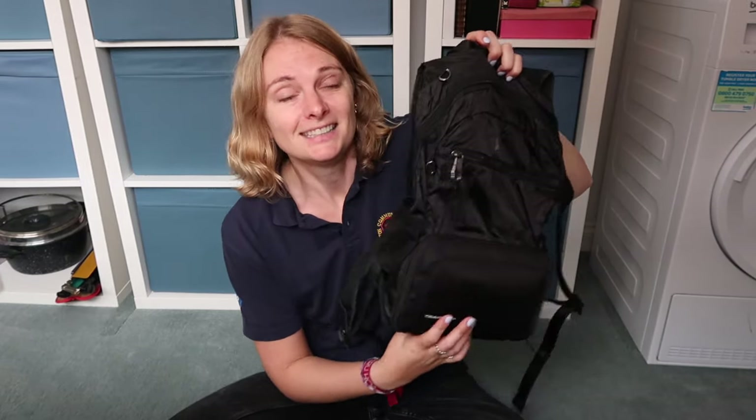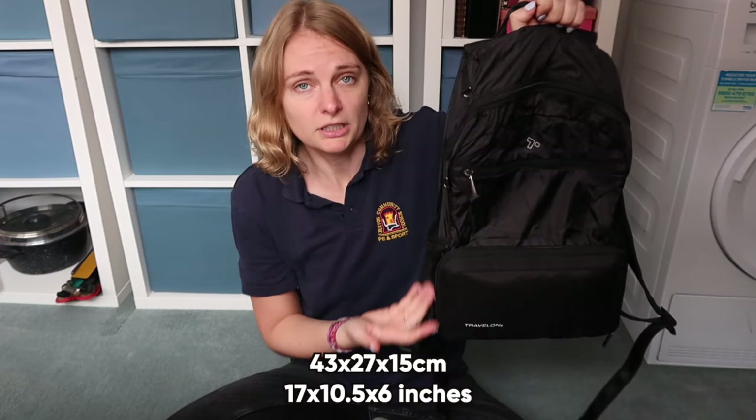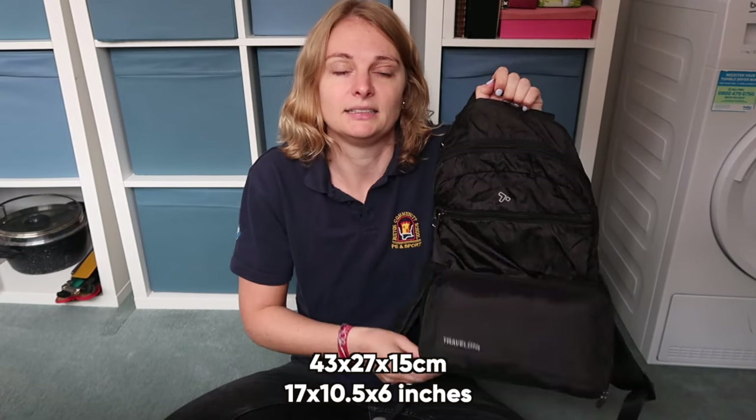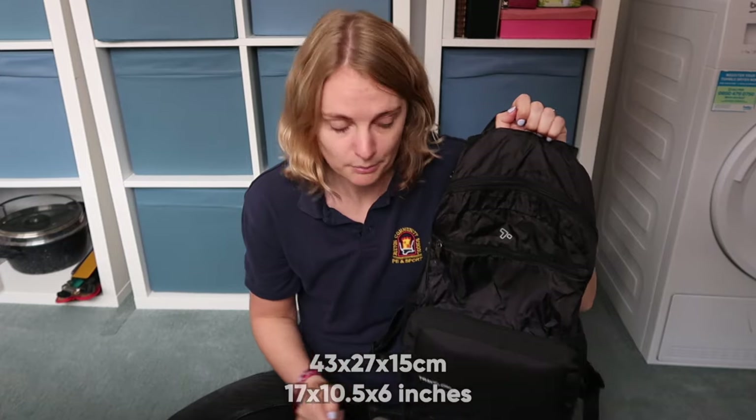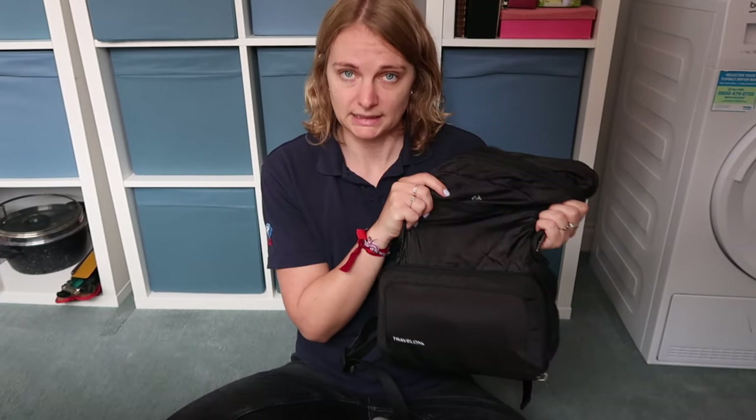This backpack is 17 liters — the Amazon page said 17 liters and the packaging said 18.5, so it's somewhere between the two. The dimensions unfolded are 43cm height, 27cm width, and 15cm depth, with a maximum electronics size of 17 inches. The material is polyester and 420D nylon, which is stain and water resistant — not waterproof, so stuff will get wet in a downpour, but it is water resistant.